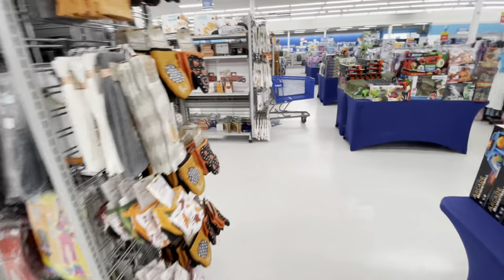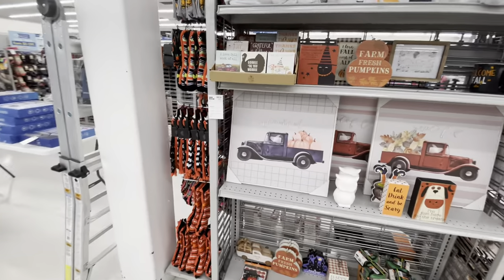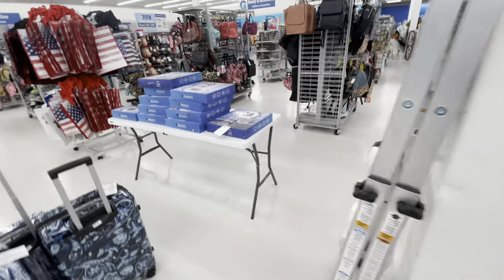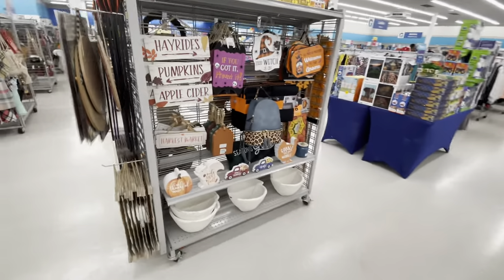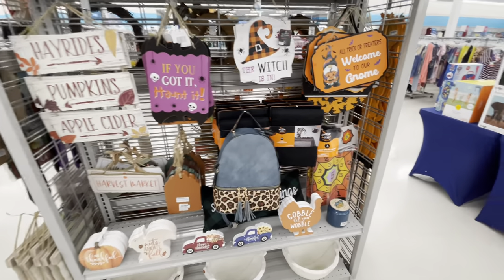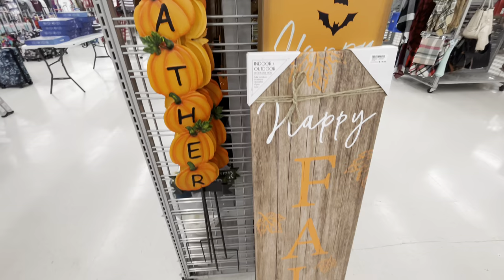All right guys, that's pretty much it here at Gabe's. I just wanted to pop in and see what they had to offer — they have a lot of nice things if you have a Gabe's in your area. Thank you guys so much for stopping by my channel today. Please share this video with your friends and family, hit the subscribe button, and I will see you guys on the next video!